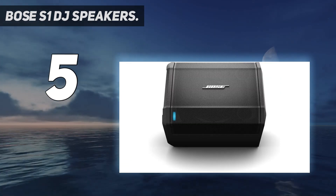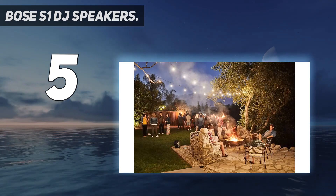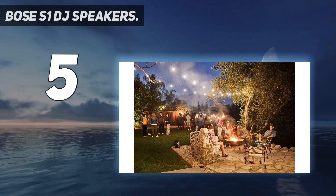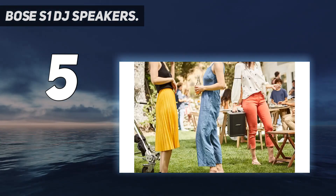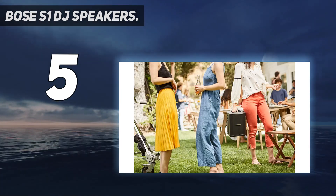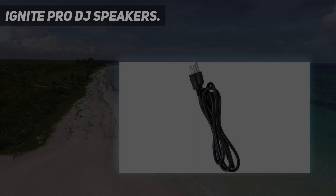The auto EQ functionality adjusts the system's tone in any placement position so your music sounds good. The Bose S1 DJ speaker supports a wireless range up to 30 feet with TRS line output.